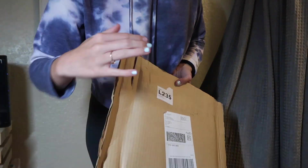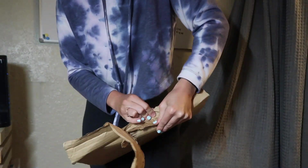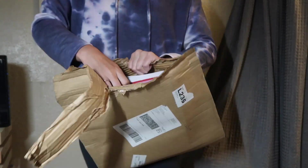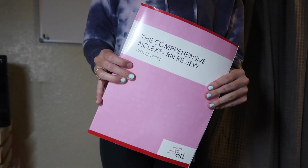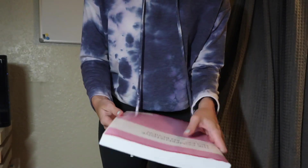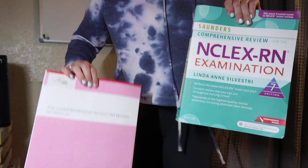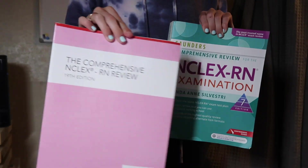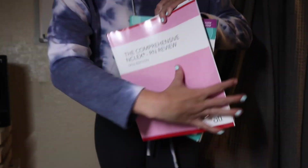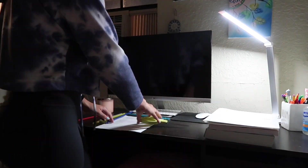My textbook arrived, so I opened it up — that box was so tight! This is the comprehensive NCLEX ATI book; I'm taking the comp ATI in two weeks. The blue one is the Saunders book. These are the two textbooks we'll need for this quarter.